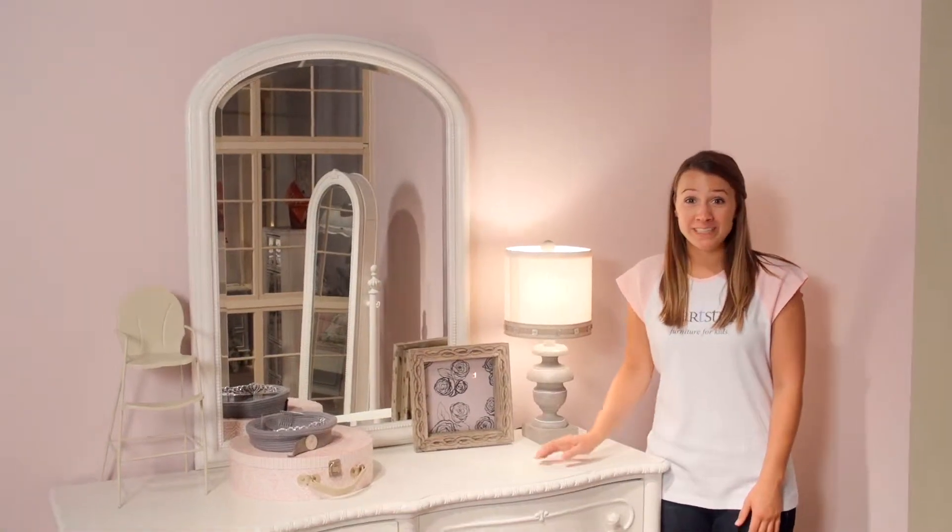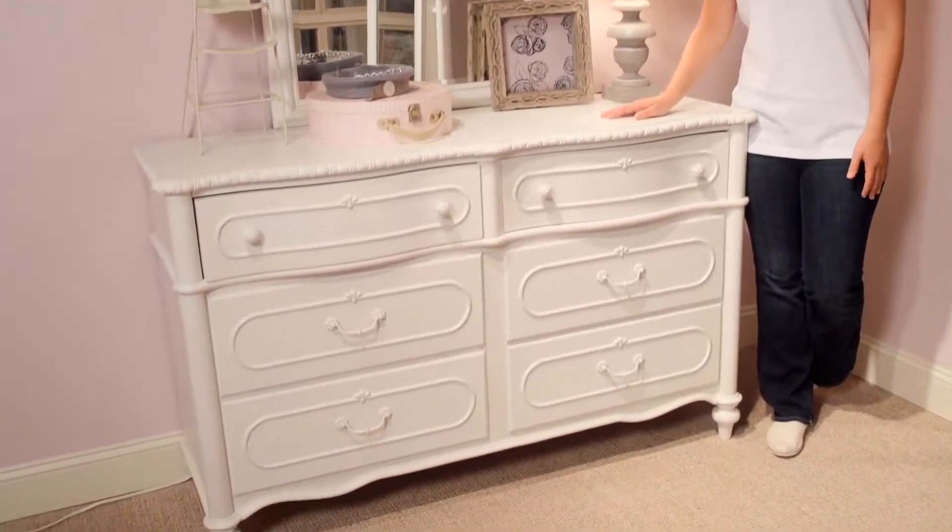Hi, I'm Annie. Bellamy's dresser is a timeless piece with so much to offer.